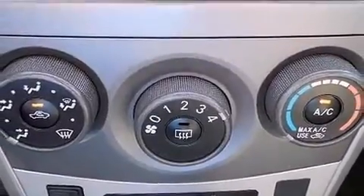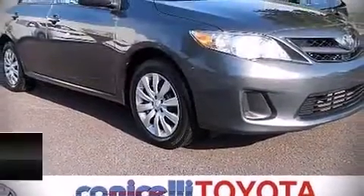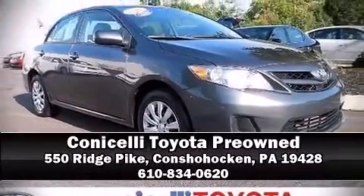A CARFAX history report indicates just one previous owner. Stop by our dealership or give us a call for more information. Thank you.